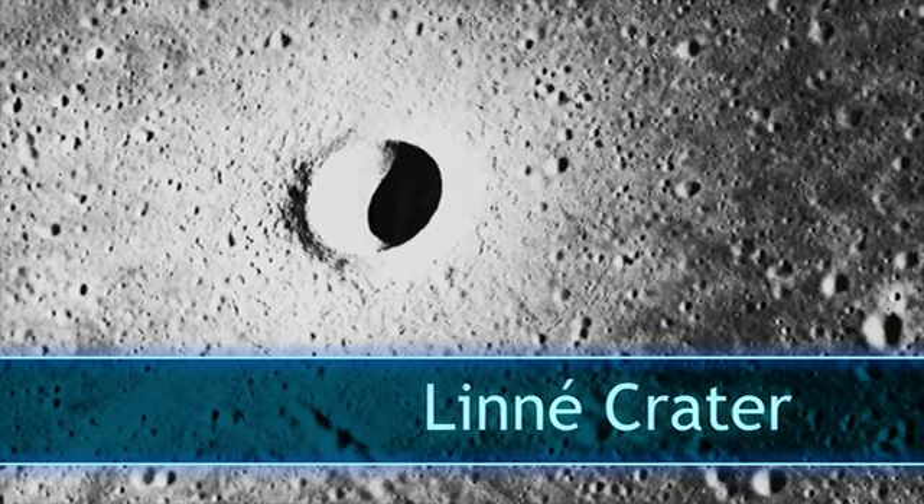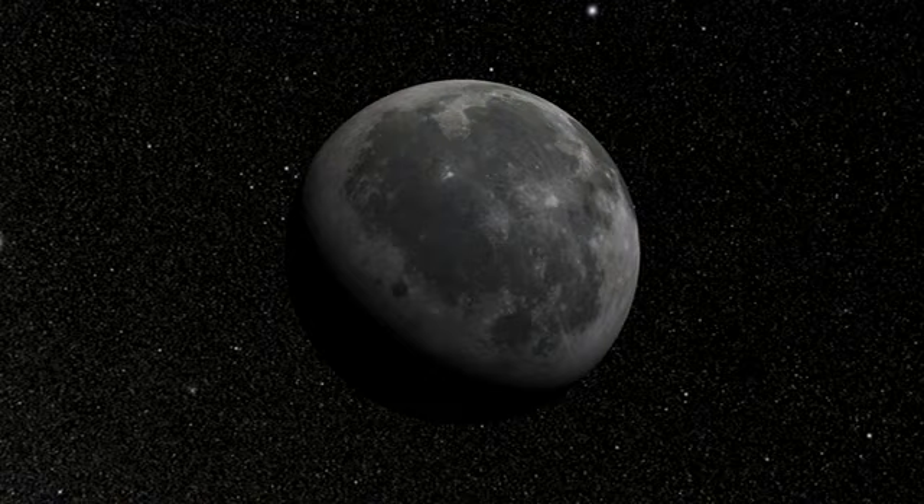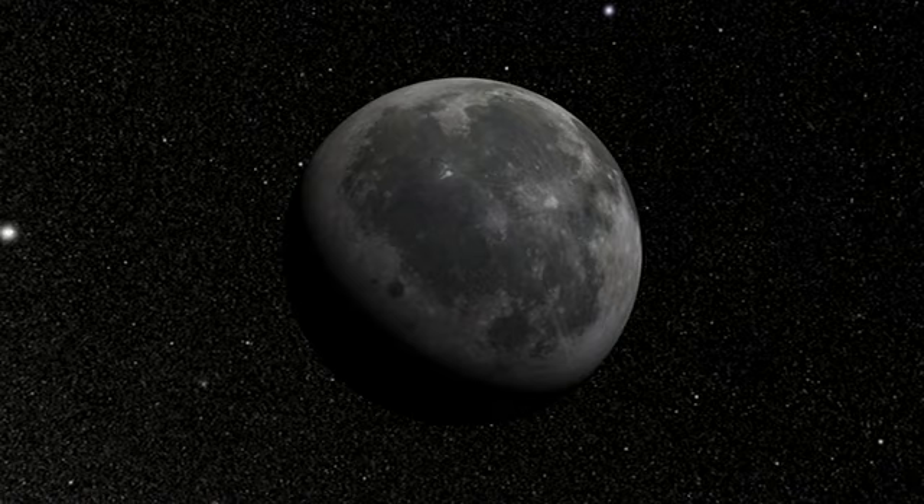The Linnae Crater, a small impact crater located in the western Mare Serenitatis, is extremely young, and scientists have always thought it might be a great example to use to compare with other craters. Now, thanks to high-resolution three-dimensional data generated from NASA's Lunar Reconnaissance Orbiter, scientists are sure of it.